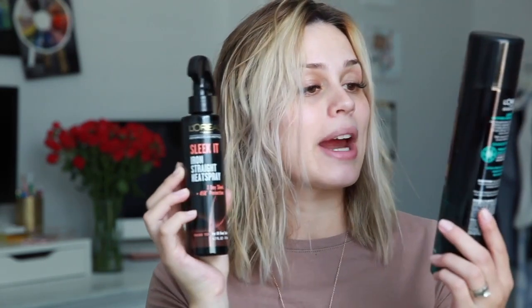Then you use your styling products. I'm not going to use a whole lot because I don't want to weigh my hair down. What I'm going to use is my L'Oréal Sleek It Iron Straight heat spray — it's a three-day sleek formula and it has 450-degree protection. Then for hairspray to lock everything in, I'll use the weather control hairspray, which is up to a 48-hour hold, anti-frizz, and extra strong hold — number four. I'll spray this all over my hair once I'm done straightening.